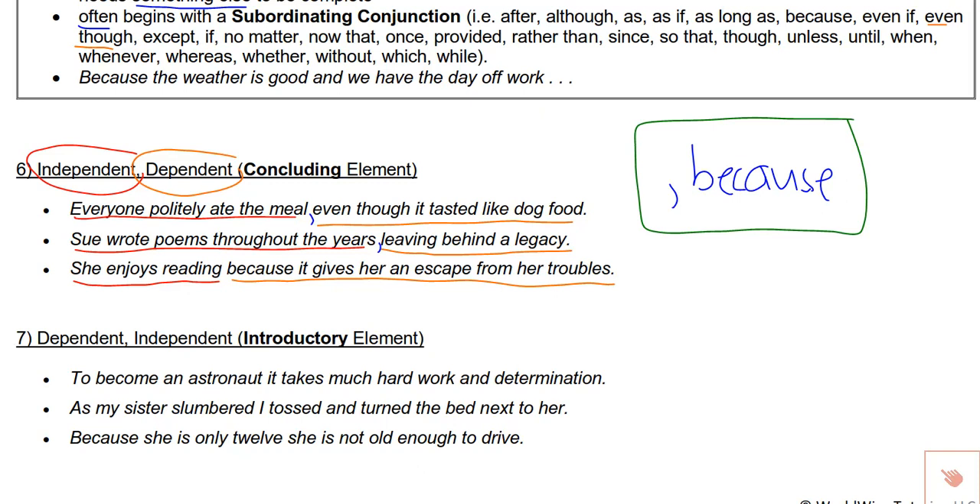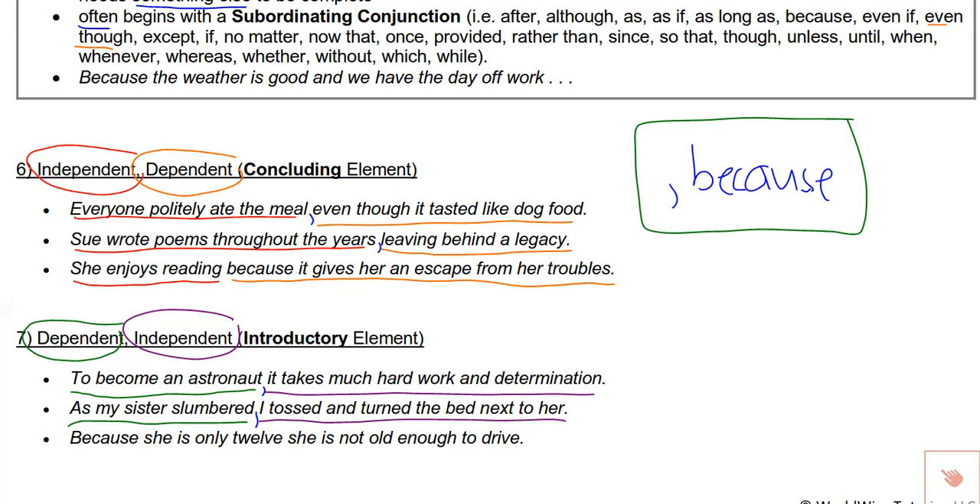In the last examples, the dependent came after the independent. We could also have the dependent come first. For instance: 'To become an astronaut' is dependent, and then the independent follows: 'it takes much work and determination.' I would go ahead and put a comma there. A good clue for checking placement: pick up the independent and put it in front — 'It takes much work and determination to become an astronaut' — since it works that way, I know the comma's in the right place. Similarly: 'As my sister slumbered,' [dependent] 'I tossed and turned in the bed next to her' [independent]. You can always switch the order.